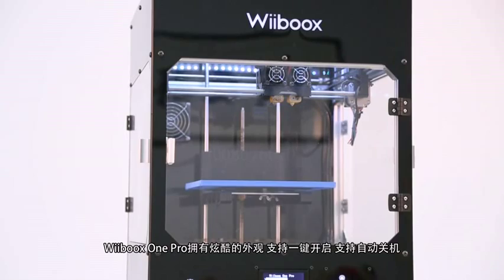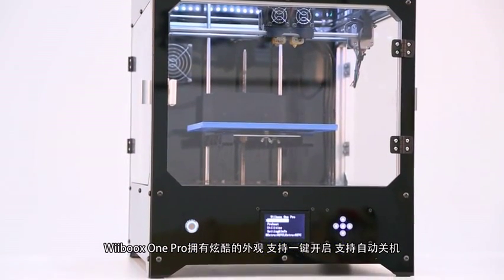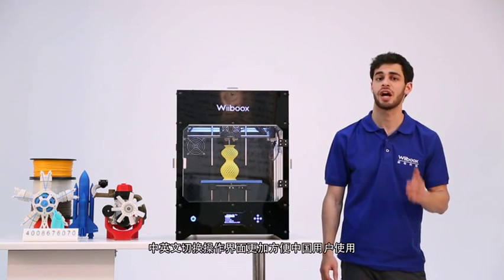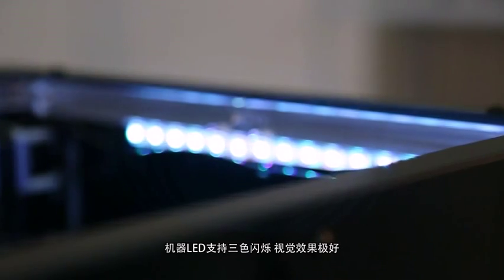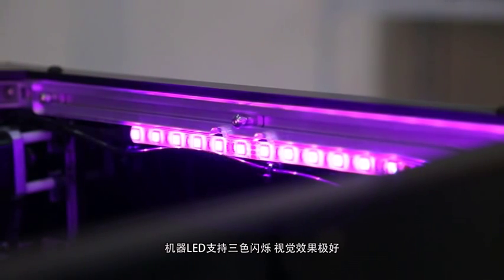The WeBooks One Pro has a sleek look with a one-key start function and a programmable auto-power on and off. Its LCD Chinese and English display is easy and comfortable to use. The built-in LED 3-color flashing system delivers a very exciting visual effect.